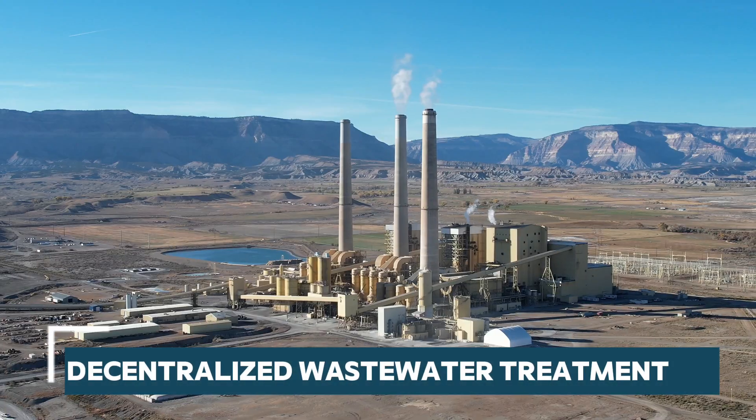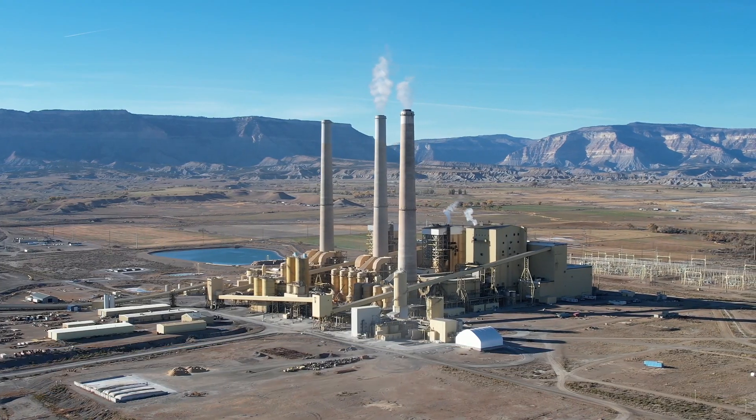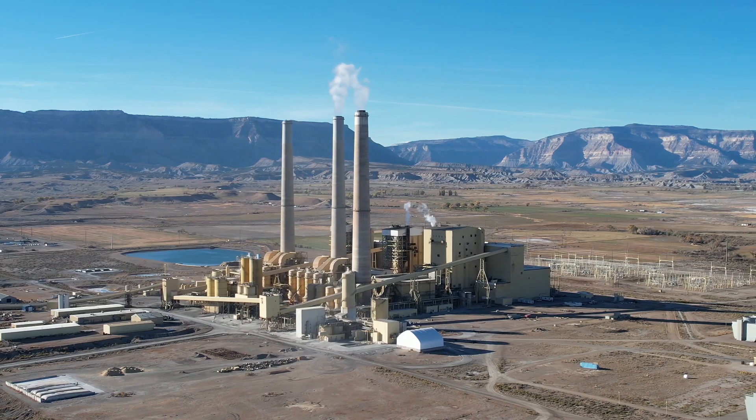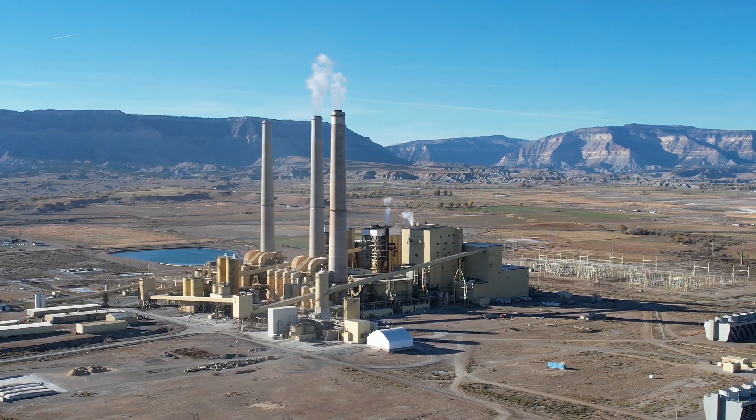One exciting trend we're seeing is the move towards decentralized wastewater treatment. Instead of sending wastewater across long distances to centralized treatment plants, decentralized systems allow us to treat it right where it's generated. This approach is more cost effective, requires fewer pipelines, and makes it easier to reuse water locally. Plus it helps reduce greenhouse gas emissions, which is a big win for the environment.